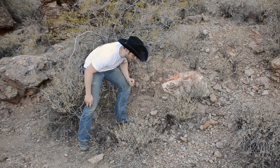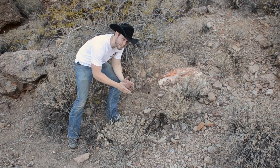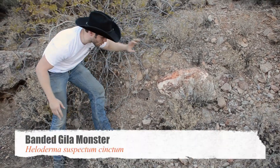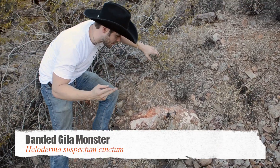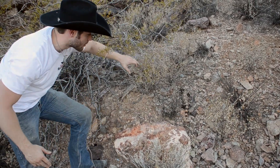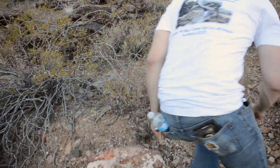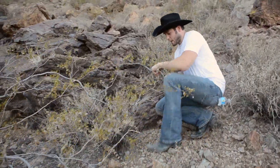We're gonna have to do this documentary on the run, because this is a protected species here in the state of Arizona. This is the Gila monster, Heloderma suspectum. There are subspecies here — they have the banded one and the reticulated Gila monster. This fellow right here is a specialist feeder on eggs, but will also eat rodents and young.